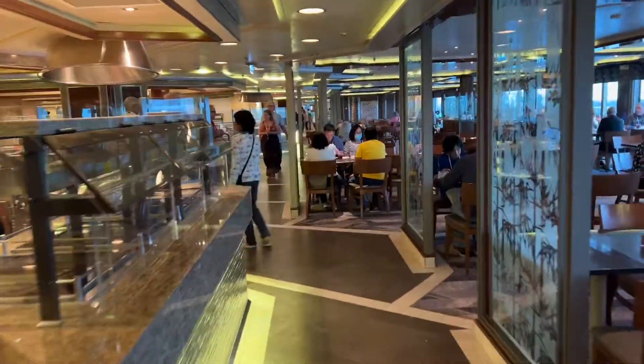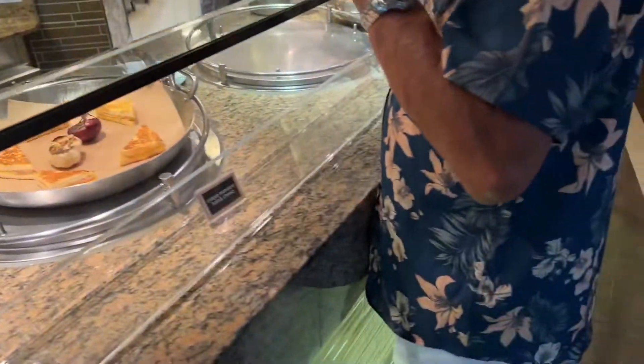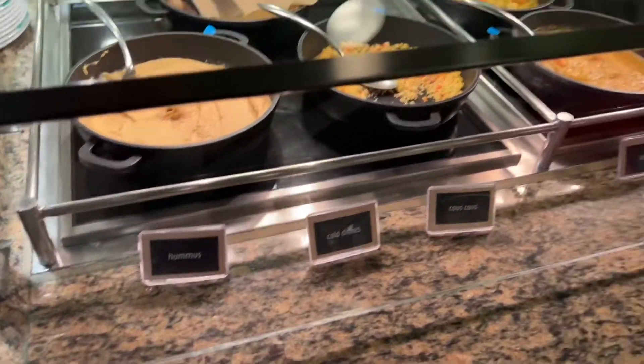They have sections that do food, sections that do Chinese, sections that do American, and vegetables and fruit and ham and cheese. Two whole sandwiches, hummus, cold dishes.